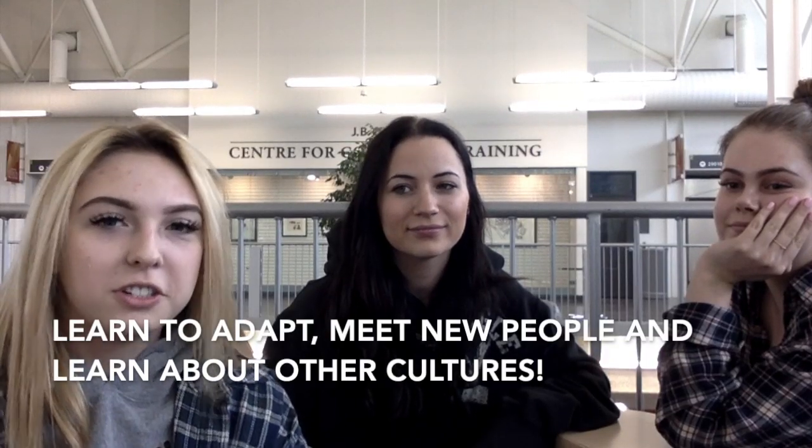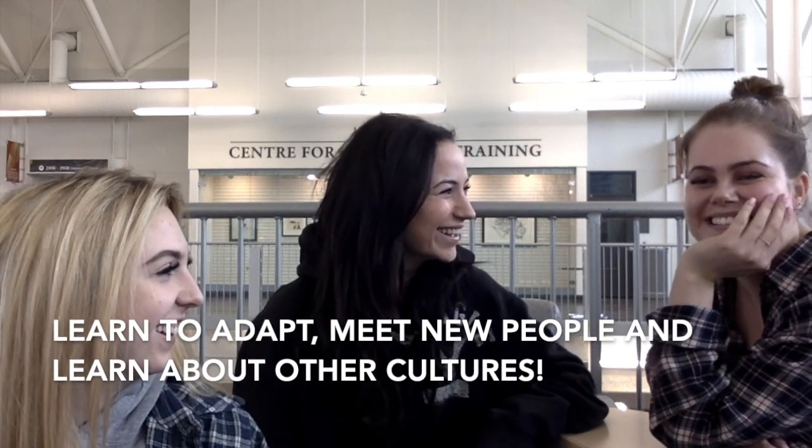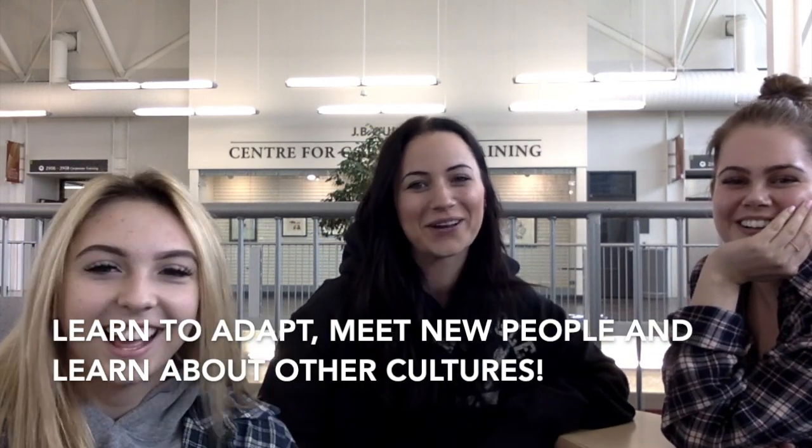What do you guys think we will be introduced to while teaching abroad? We will learn to adapt, get to meet new people, and learn about their cultures.